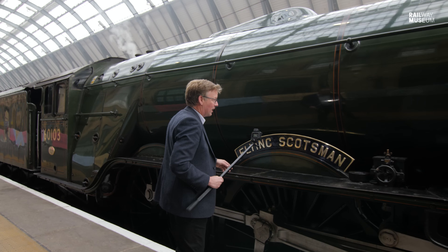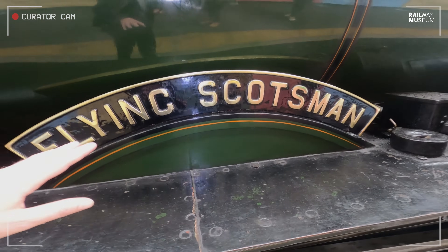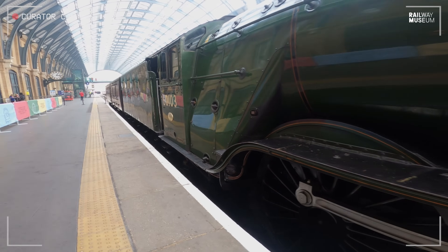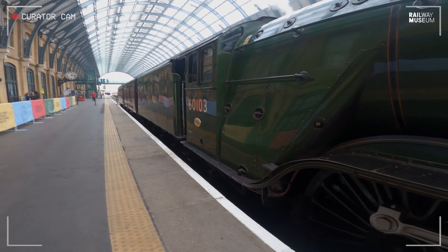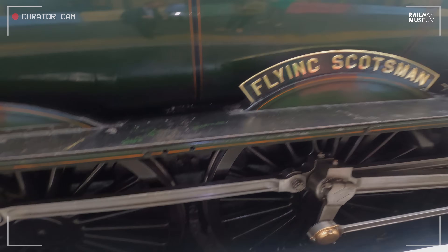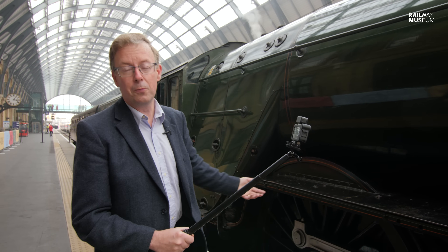Very little of this engine actually goes back to 1923. One of the bits that is left — one of these beadings on the splashers here — at least one is brass, which was a special show finish fitted for the Wembley exhibition. Likewise, parts of the bottom of the cab side are also original from 1923, but the boiler's been changed, the frames have been replaced, even the nameplates aren't original. But, like Grandad's broom, it's still Flying Scotsman.